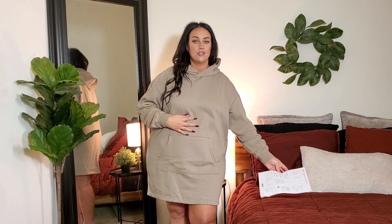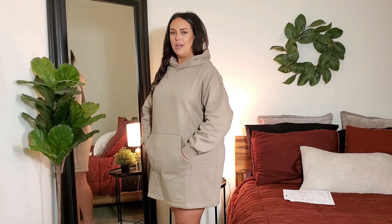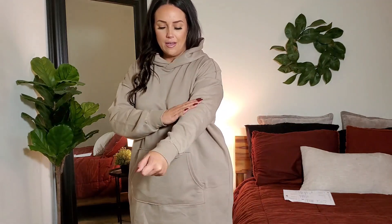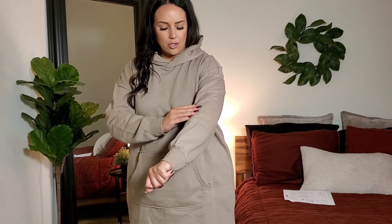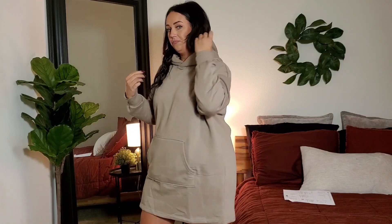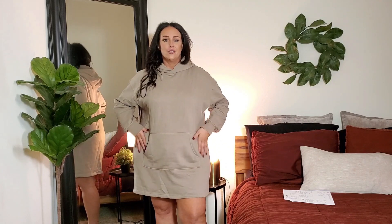The first thing I got is this hooded sweatshirt dress in a size XXL. It fits like a glove — I wouldn't want it any bigger or smaller. It's in this really pretty khaki or taupe color, it's so warm, soft on the inside, and it's got a hood and pockets. Just throw on a pair of tennis shoes and go out the door. I absolutely love the minimalistic look to this sweatshirt dress.